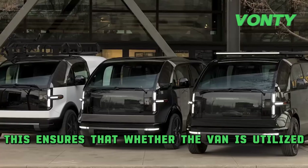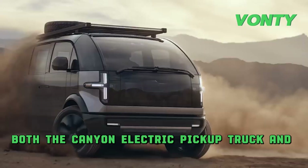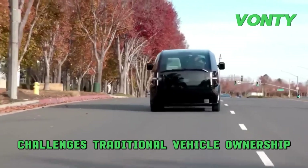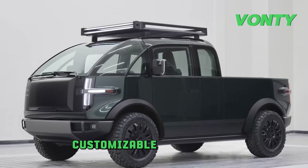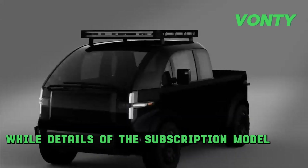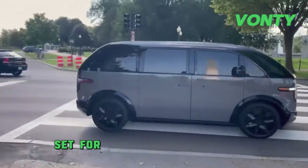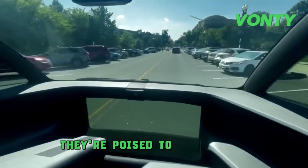Both the Canoo electric pickup truck and van transcend typical advancements in EV technology — they are integral to Canoo's broader vision. Embracing a subscription-based ownership model challenges traditional vehicle ownership, introducing flexibility and convenience. Coupled with a singular exterior color option customizable with wraps, this reflects Canoo's commitment to individuality and sustainability. The retail pricing for the van is anticipated to range between $35,000 and $50,000, positioning them competitively in the EV market. Set for release in Spring 2024, these vehicles aren't just on the verge of transforming personal and commercial transport — they're poised to redefine it.